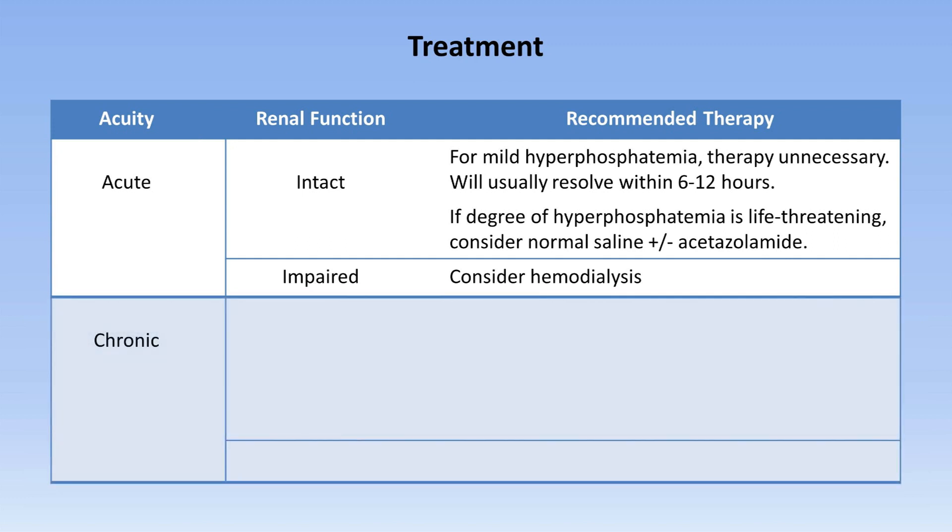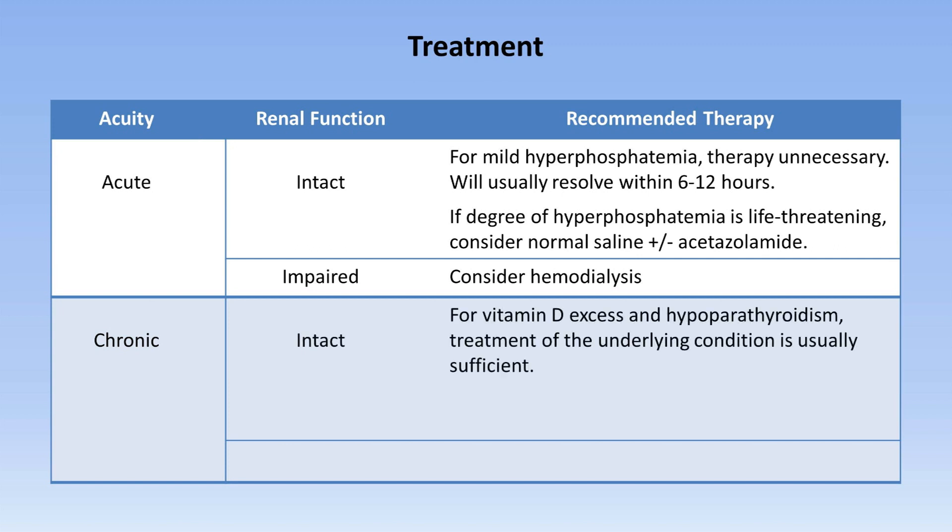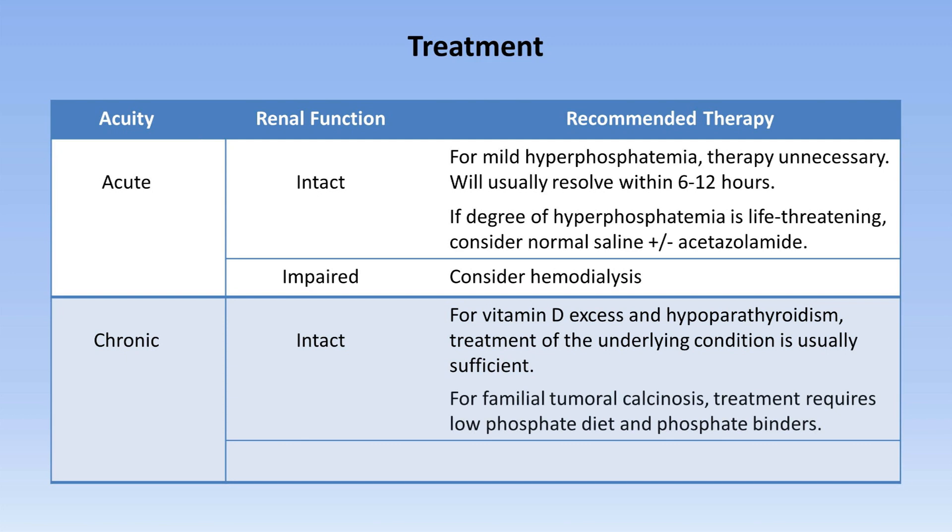In chronic hyperphosphatemia, when renal function is intact, if the underlying etiology is vitamin D excess or hypoparathyroidism, treatment of the underlying condition is usually sufficient. For familial tumoral calcinosis, treatment requires a low phosphate diet and phosphate binders. Finally, in chronic hyperphosphatemia with impaired renal function, a low phosphate diet and phosphate binders are standard.